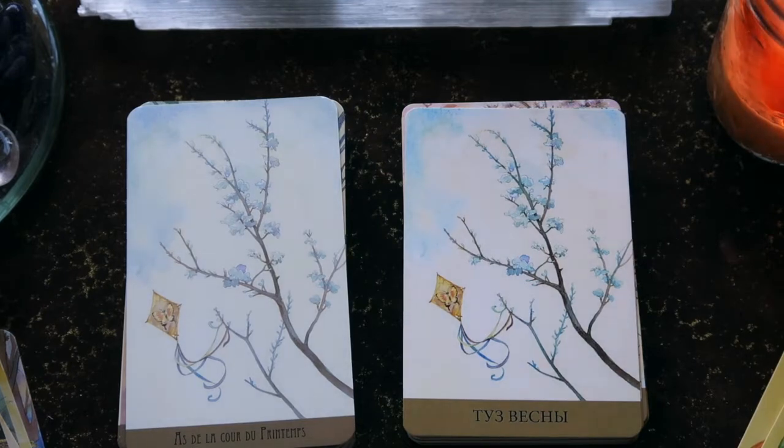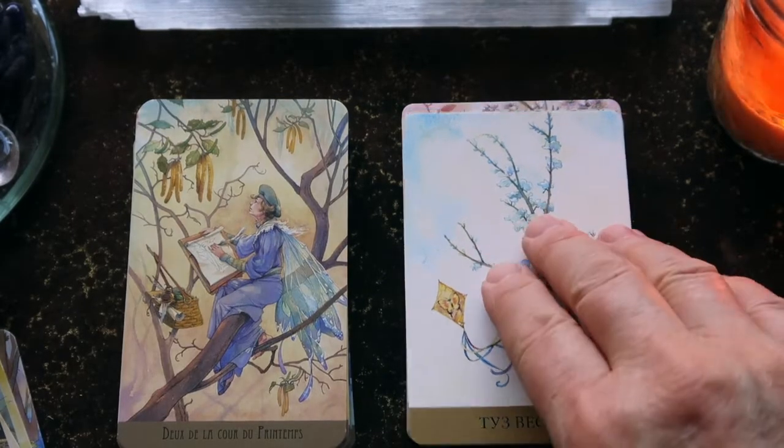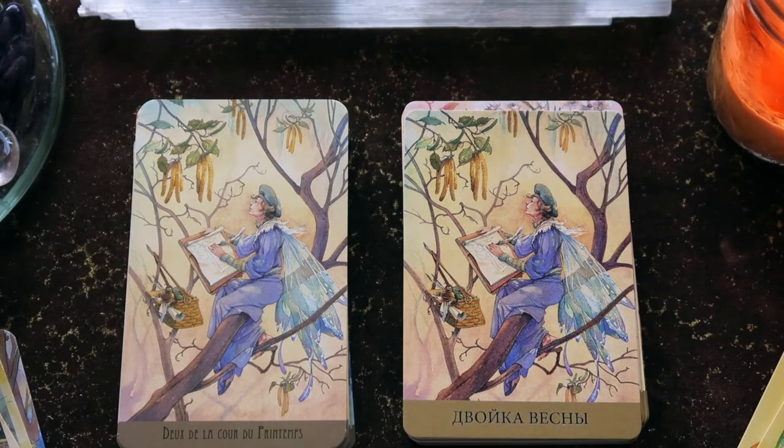We have the butterfly on the kite, which is really cool. Then we have the first blossom of spring with the cloudy sky, which is so typical in early spring. And then we have the Two of Wands, or the Two of Fire. Just beautiful.